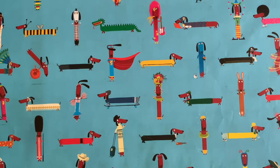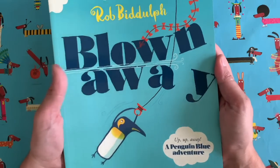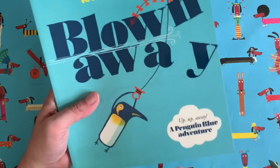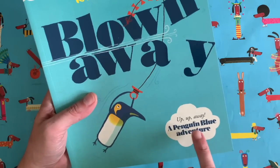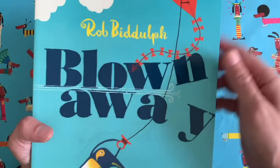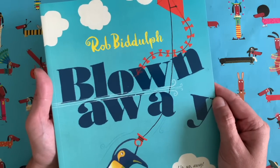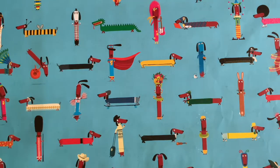Just in case you don't know who I am, I am a children's author and illustrator. You might have seen some of my other books. There's this one which is called Blown Away - it says 'up up and away, a penguin blue adventure.' This chap is Penguin Blue and it's the story of him and his kite flying adventures on a very windy day. He gets blown away and ends up in a place that penguins aren't usually found.